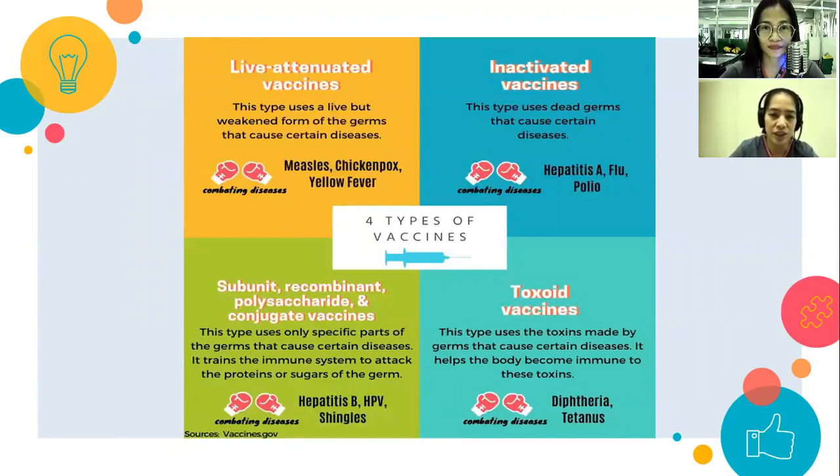We have four types of vaccines. First is the live attenuated vaccine — these are live but weakened forms of germs that cause certain diseases. Examples include measles, chickenpox, and yellow fever. Very common ang measles and chickenpox — familiar tayo sa ganyang vaccine.